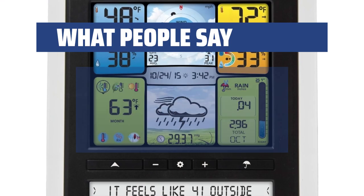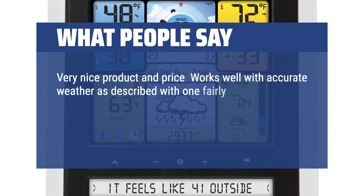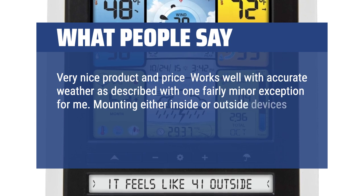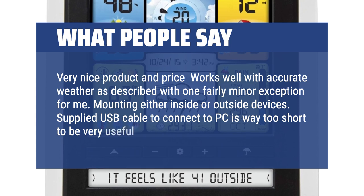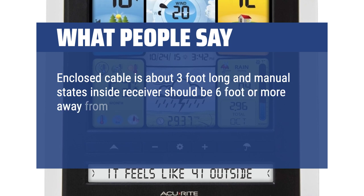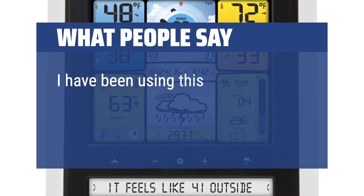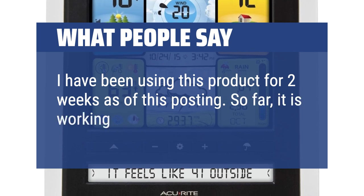What people say: Very nice product and price, works well with accurate weather as described, with one fairly minor exception for me — mounting either inside or outside devices. The supplied USB cable to connect to PC is way too short to be very useful. The enclosed cable is about 3 feet long, and the manual states the inside receiver should be 6 feet or more away from electrical items like PCs and computers. Easy fix with a longer cable. I have been using this product for 2 weeks as of this posting — so far, it is working great.